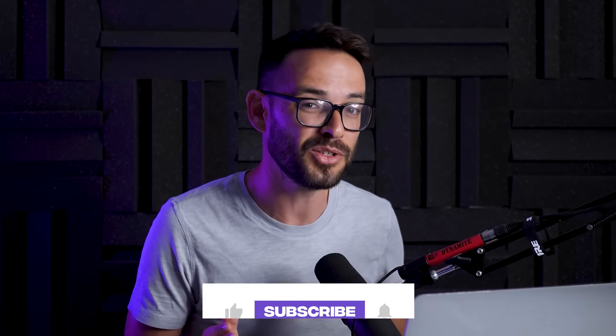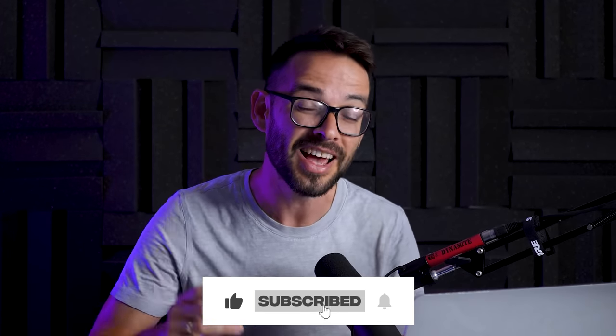Let me know in the comments below which was your favorite, and if you want to see us rebuilding some of these experiences in Webflow, let me know in the comments. I'll see you in the next video — peace out!